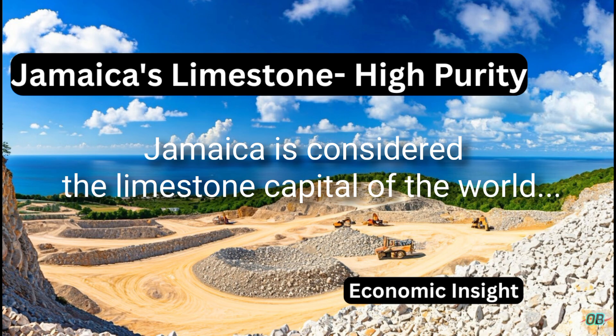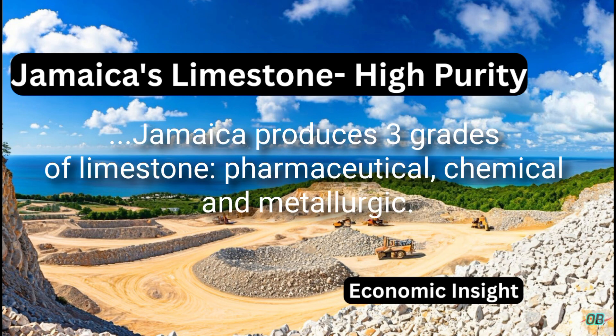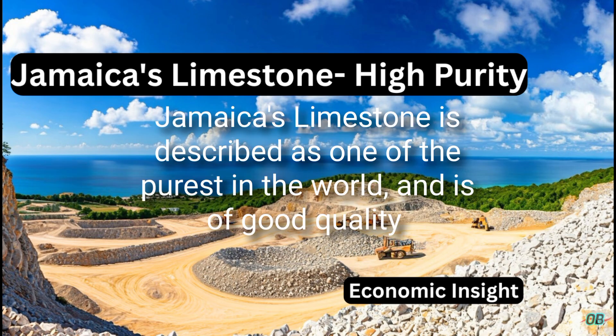Jamaica is considered the limestone capital of the world. There is an estimated 150 billion tons of limestone resources, of which 50 billion is considered as recoverable. Jamaica produces three grades of limestone: pharmaceutical, chemical, and metallurgic.